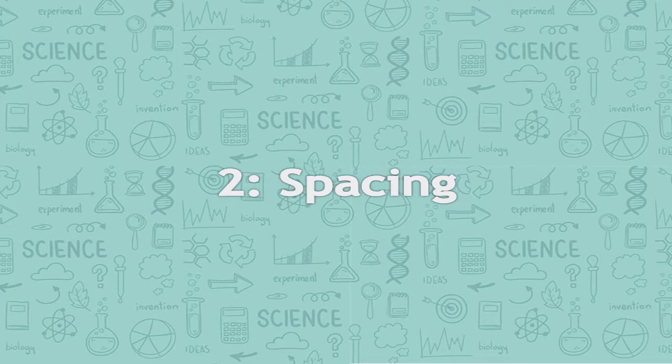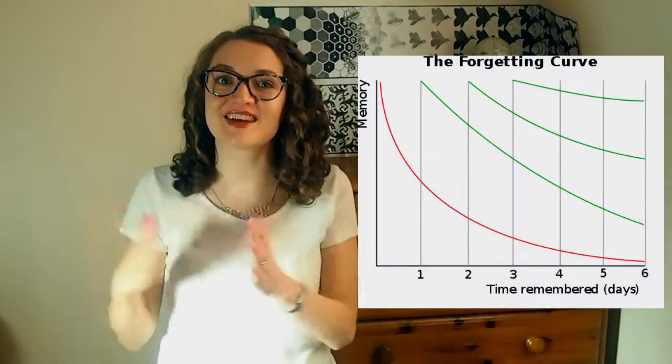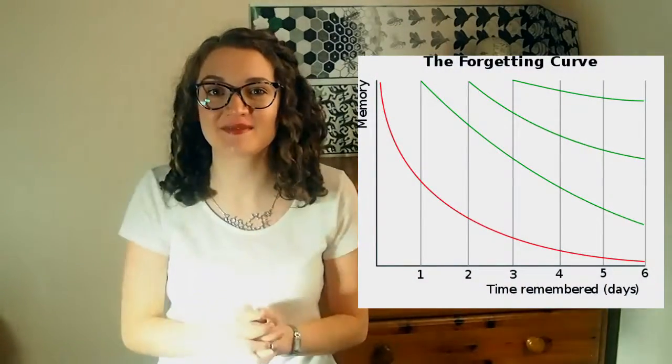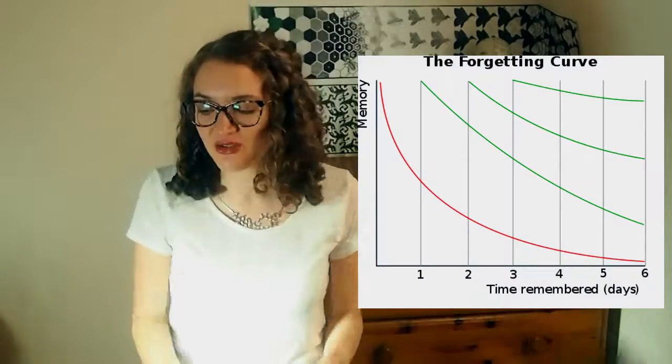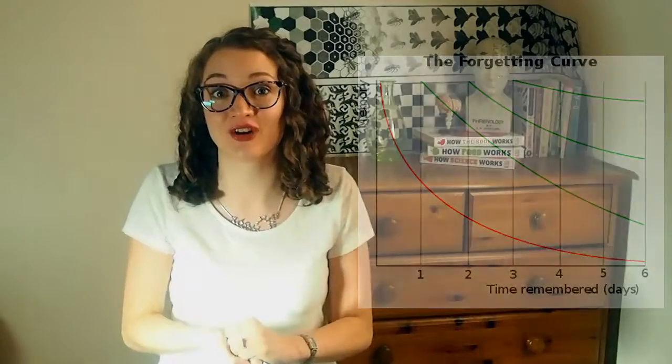It's not just about how often you practice or revise something — the spacing of your repetitions is important too. If you hear a fact just once, you'll quickly start to forget it. If you plotted a graph of forgetting against time, it looks a bit like this. But each time you revise a fact, you slow down the forgetting process by making those connections between neurons stronger. Cramming is not the answer; it's better to space out your revision.